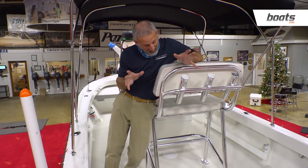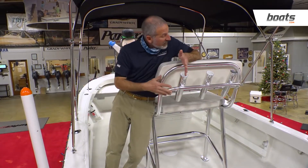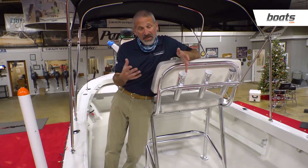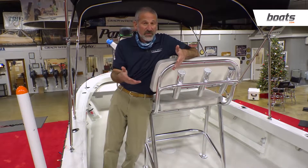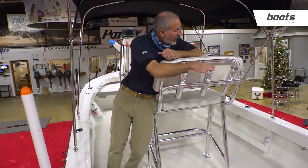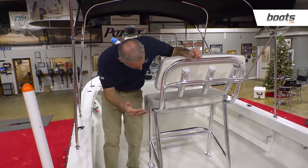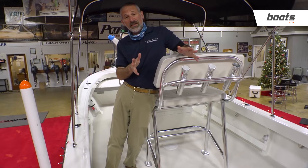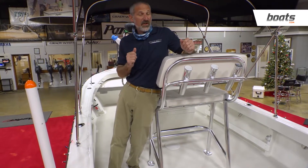The first thing that really jumps out at me is this leaning post — this is a serious leaning post. It's not one of those cheap little flip-back cooler seats that you see on a lot of 18-footers that builders use, frankly, to cut costs. They're very inexpensive. Here you're getting the real deal: rocket launchers on the back and space for a cooler underneath. This is a much better arrangement than you're likely to see on a lot of small center console boats like this.